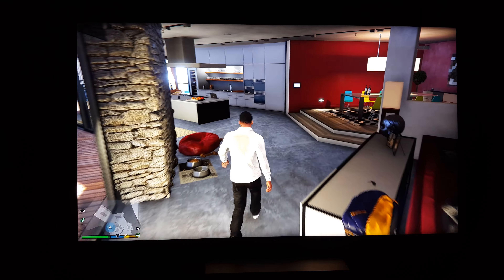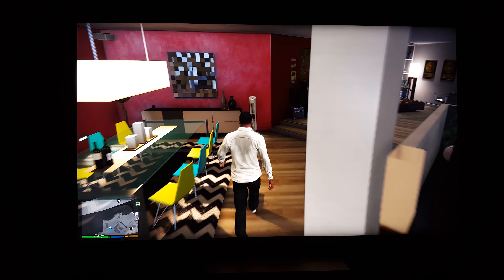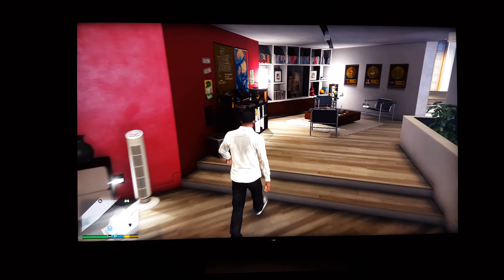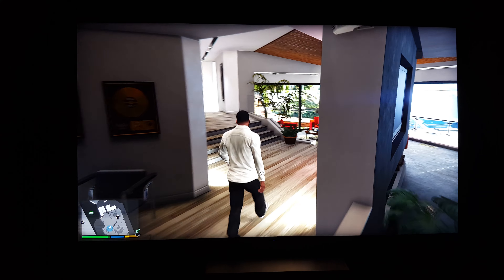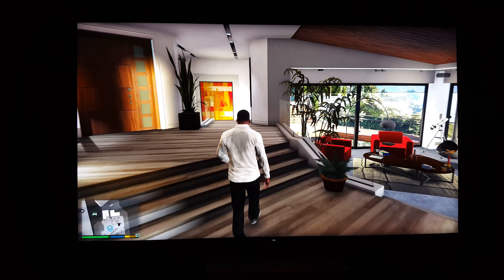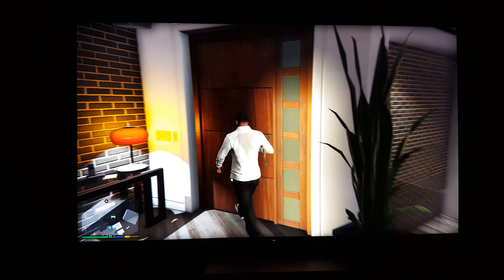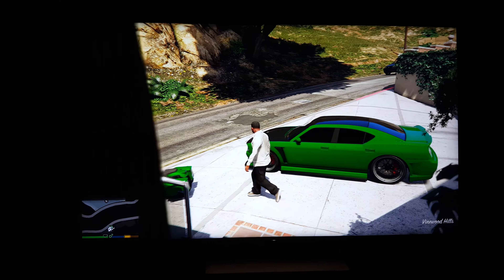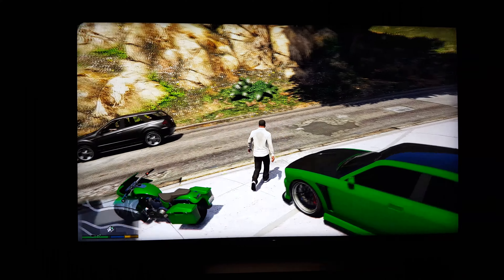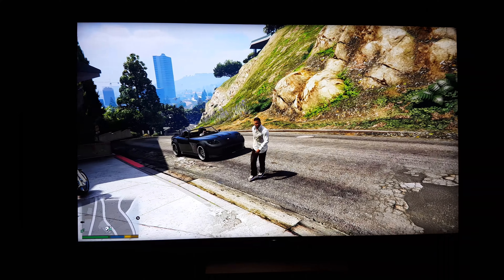Let's go outside and see how bright it looks. So much clarity, so much detail — you would think that this thing got a patch for the Pro, but no, it's just regular GTA 5. Look how clear and detailed everything is on this TV.